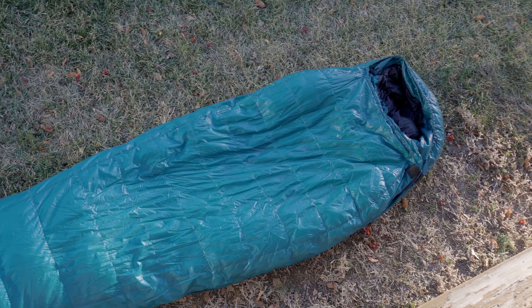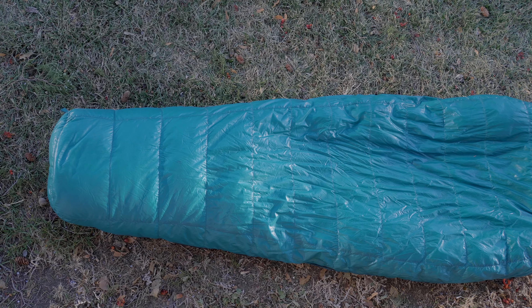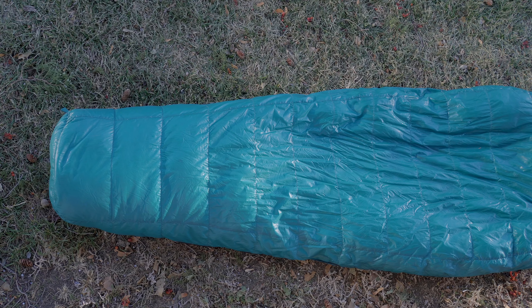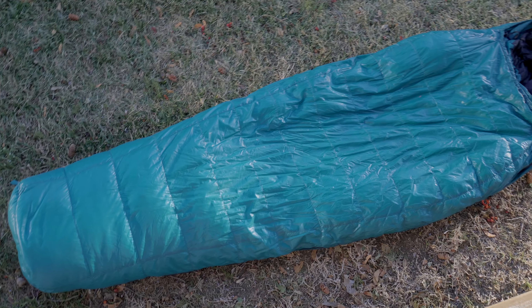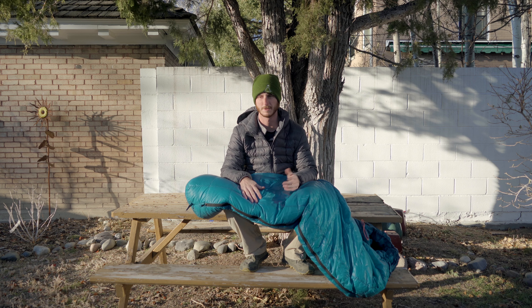This is filled with 800 fill goose down and it's about two pounds and two ounces, so it's pretty lightweight and it's surprisingly warm. They say it's a 20-degree bag and I've been fairly comfortable in this bag down to about 20 degrees, which is kind of unusual — usually I can't sleep comfortably at that degree rating; it has to be about 10 degrees warmer before I'm comfortable.